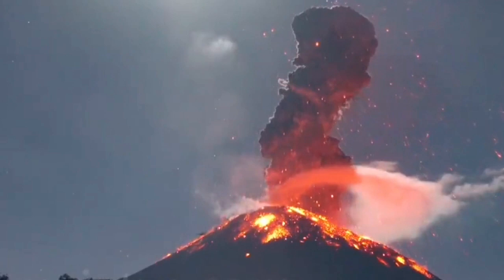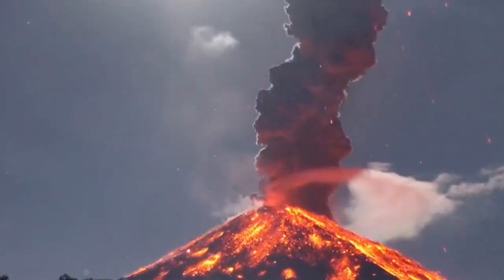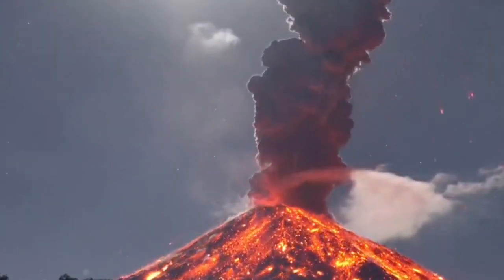In Indonesia, Krakatoa is inside the water, and this one is above the land, rising three and a half kilometers to the sky.